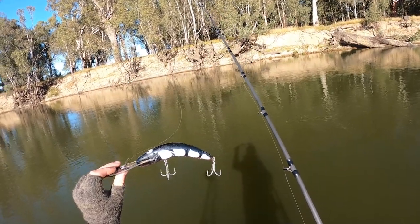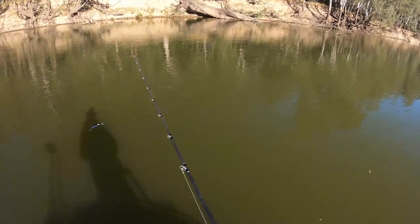Picked up the other outfit with a diver on it. I'm gonna give this a run for a bit and see how I go fishing in the current.